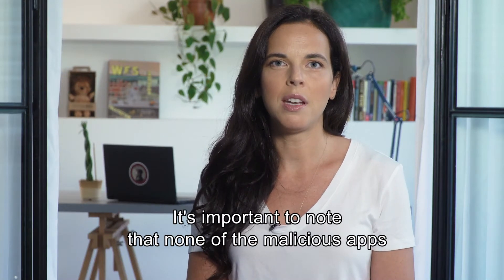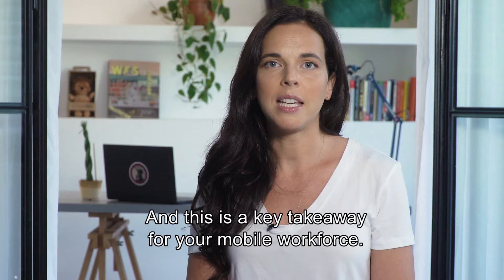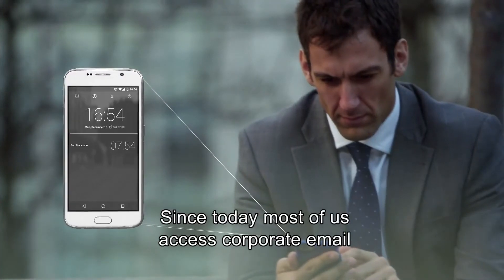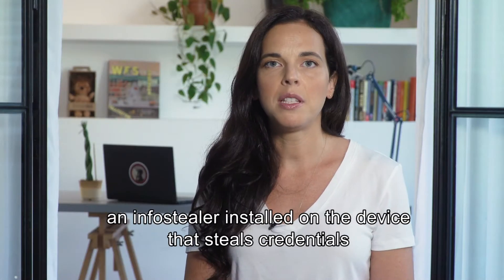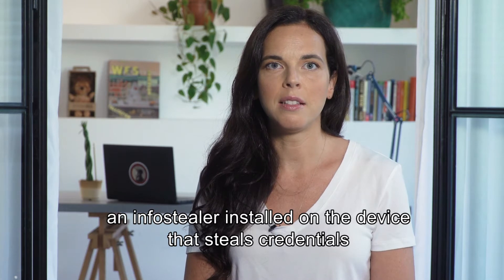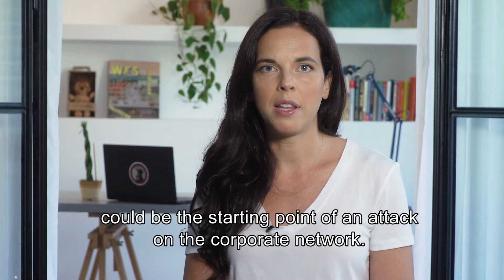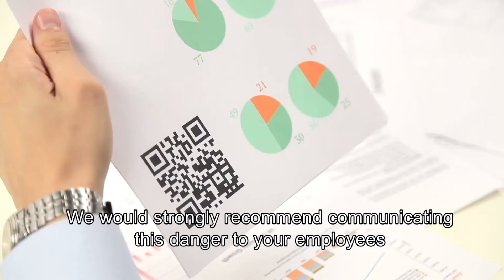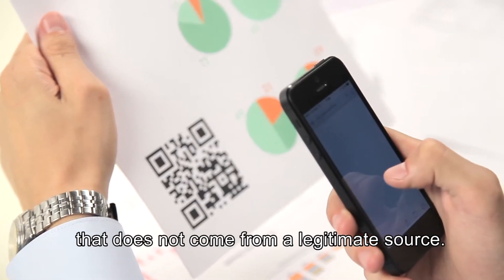It's important to note that none of the malicious apps were available through an official app store, and this is a key takeaway for your mobile workforce. Since today most of us access corporate email and other company assets from our mobile devices, an info-stealer installed on the device that steals credentials could be the starting point of an attack on the corporate network. We would strongly recommend communicating this danger to your employees to make sure they don't download any app that does not come from a legitimate source.